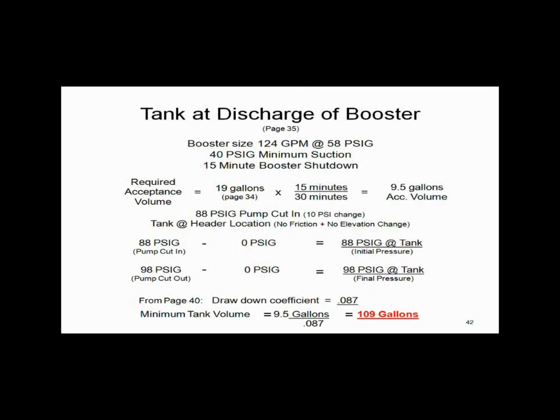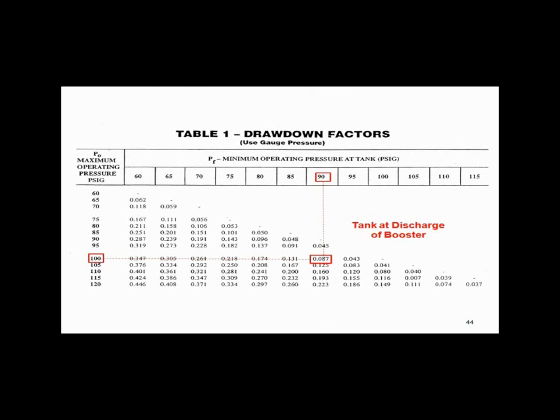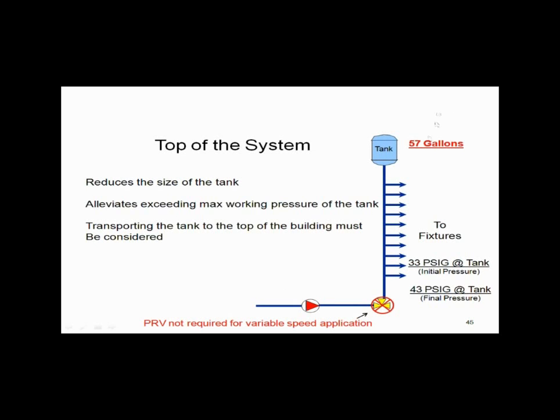If I put the tank at the top of the system instead, the acceptance volume requirement is the same — 9.5 gallons — but the initial pressures are different: 33 and 43 pounds up at the top. With those pressures, I wind up with only a 57-gallon tank requirement. So by putting the tank at the top, it can be smaller because the operating pressures are lower.